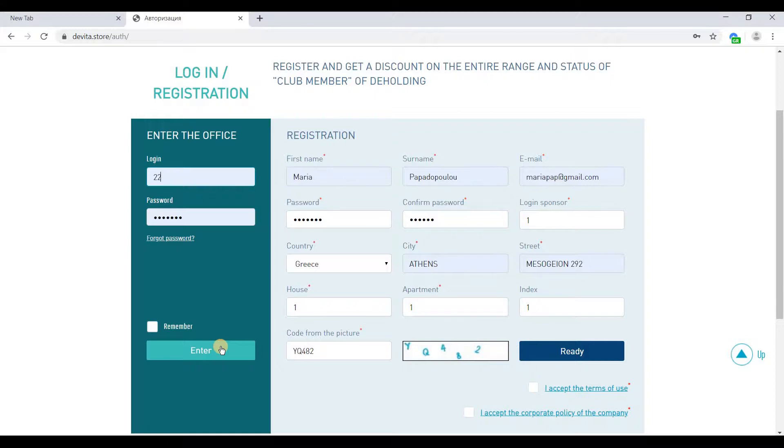If you do not have an account, on the right filling form you must enter your name, your surname, your email address, your password — a password must contain at least six characters — a confirmation of your password, the login details of your sponsor, and the login of the user who invited you.